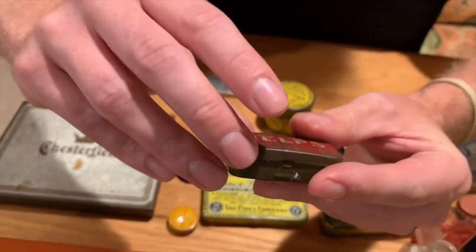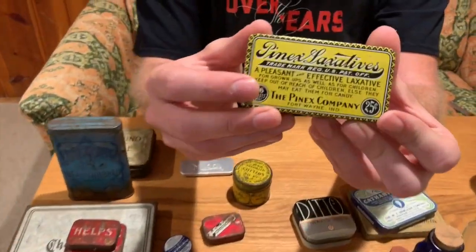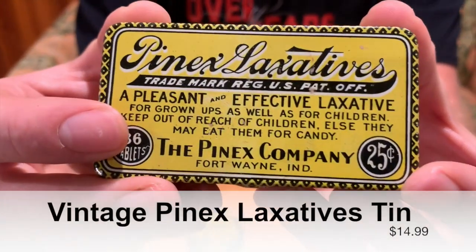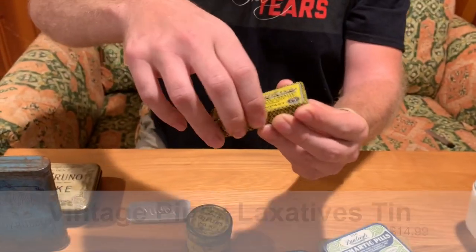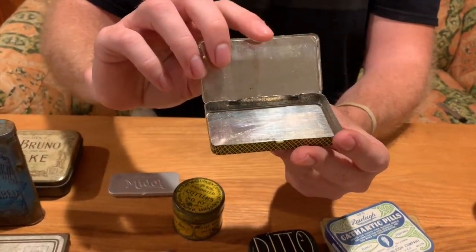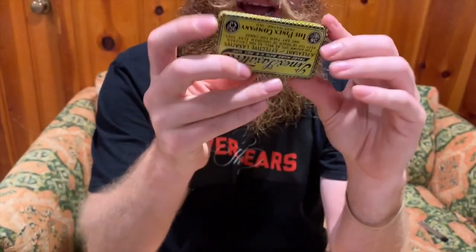This one I love the look of — it's a laxative pill case that opens up, great for a little storage. On the back it has really interesting instructions: it says for a child, eat like candy or crush to a powder, 'children love the pleasant taste.' No children love the taste of laxatives!